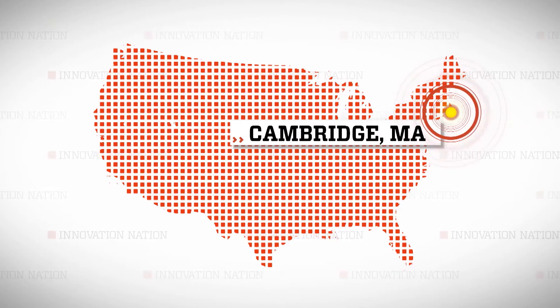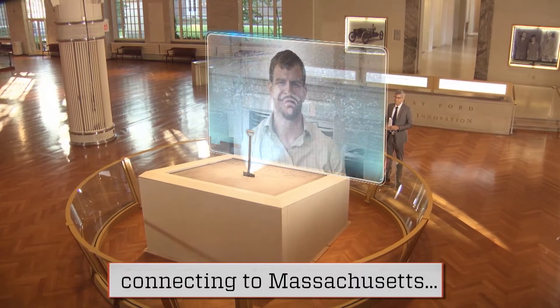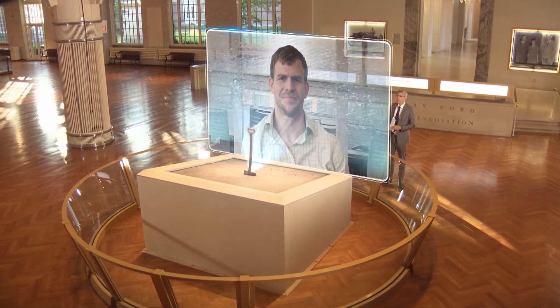Joining us now from Cambridge, Massachusetts, is Dave Smith, the co-founder of LiquiGlide. Hi, Dave. Thanks for joining us.